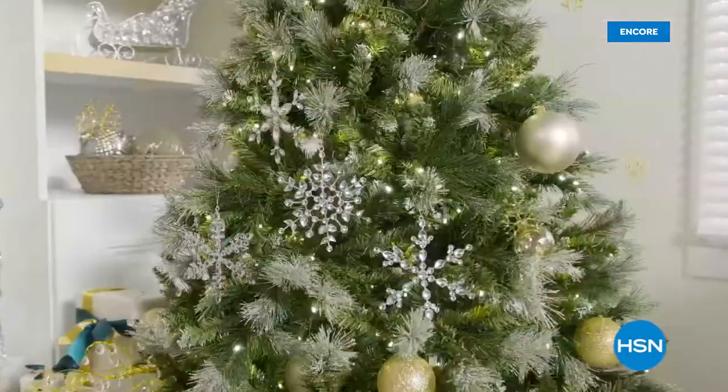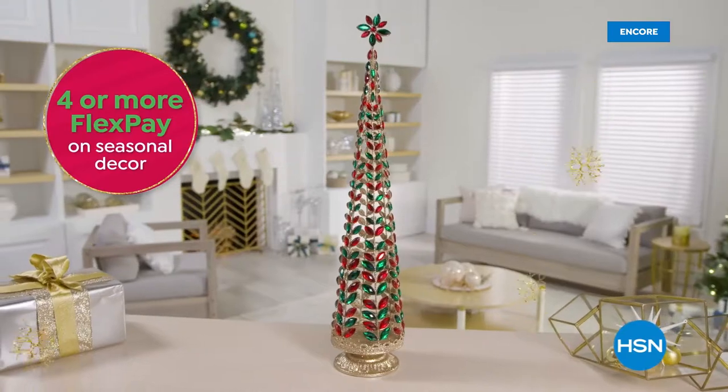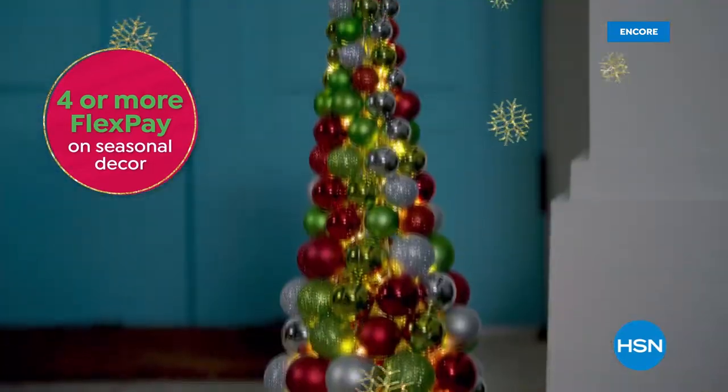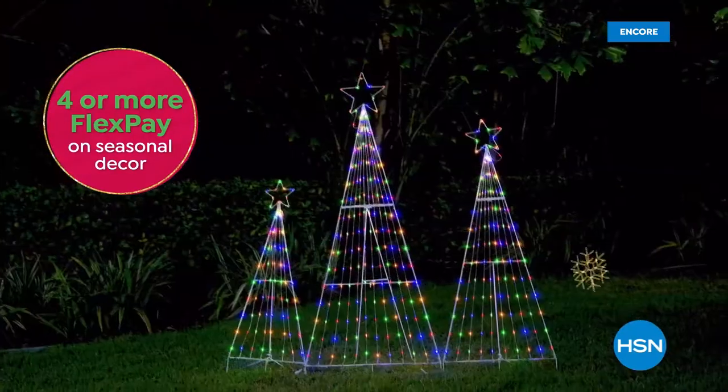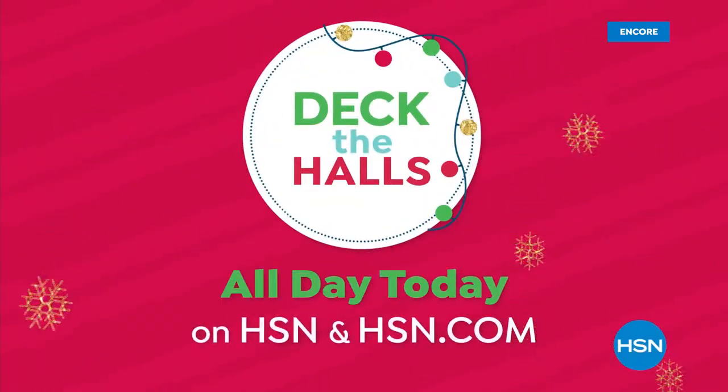Make this holiday the most festive ever during HSN's Deck the Halls event — our biggest and best decorating event of the season. You'll get the brightest deals on everything from ornaments to outdoor lights. Join us all day today on HSN and at hsn.com.